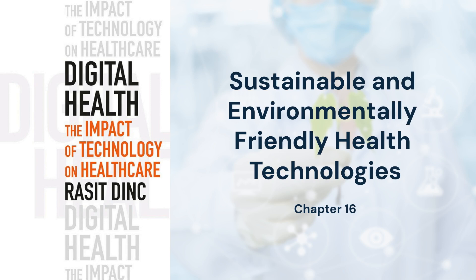Thank you for watching. We encourage you to subscribe to our channel for more content on the intersection of technology and healthcare. Together, let's shape the future of healthcare.